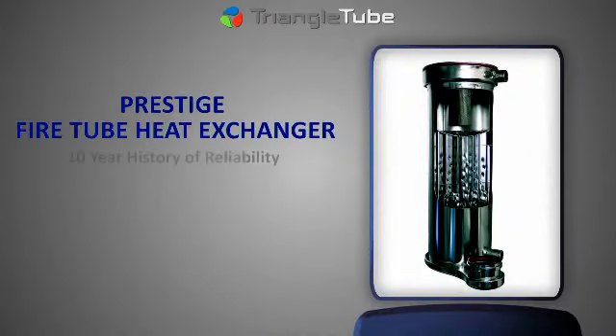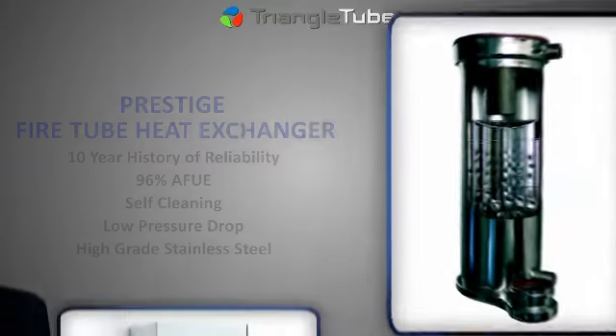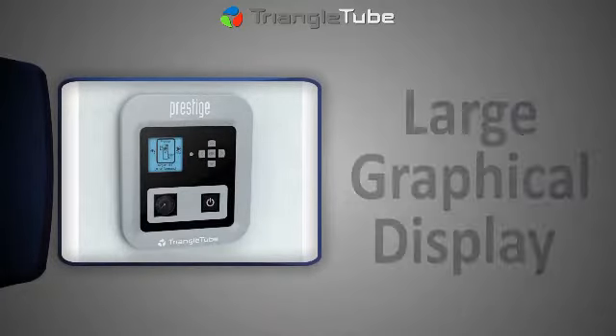Triangle Tube is the originator of the residential Fire Tube Heat Exchanger that provides reliability, energy efficiency, and low long-term operating costs. The Trimax control is packed with advanced functionality, while the large graphical display and unique